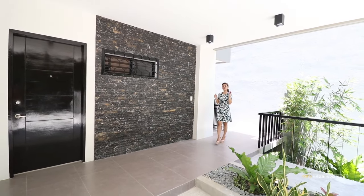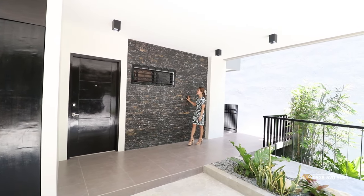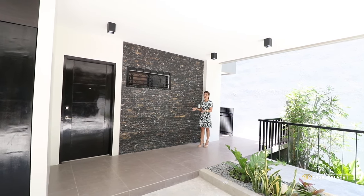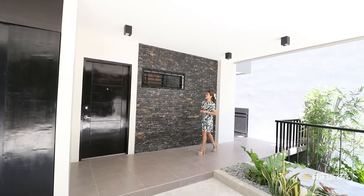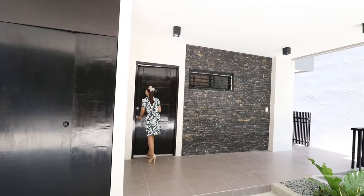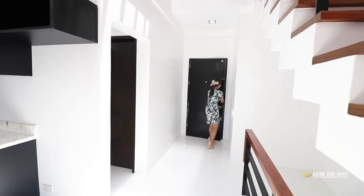Now we're going to the most exciting part — what's inside your house. But before that, let's appreciate this beautiful wall cladding. I'm very glad they are very consistent with their motif and color combination, which you can see all throughout this house. This door is your main entry door and we have a peephole. Now let's go inside.